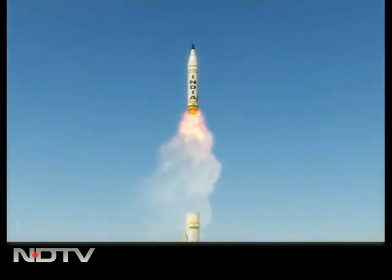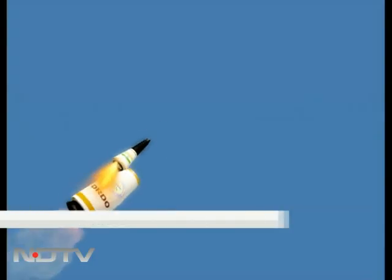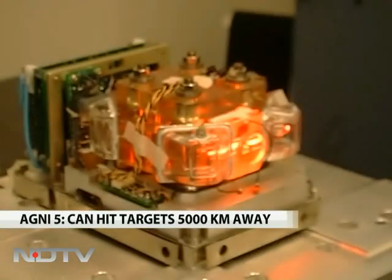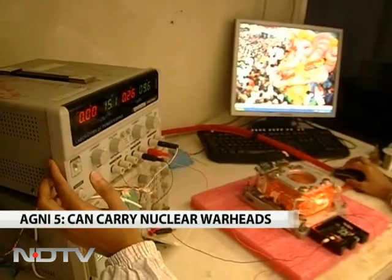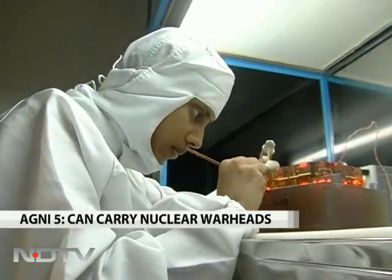Agni-5, India's first intercontinental ballistic missile, can strike targets 5,000 kilometers away. But once fired, it cannot be stopped, as it uses a highly sophisticated laser-based navigation system shown on television for the first time.